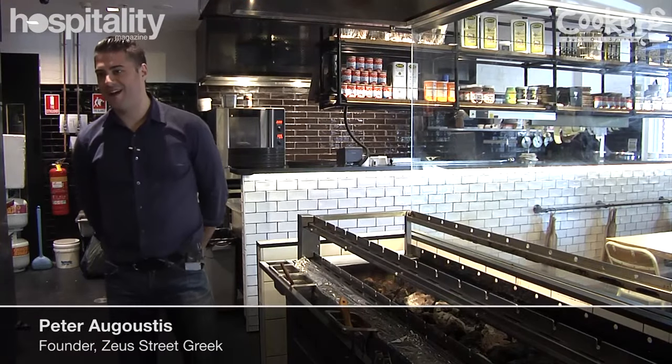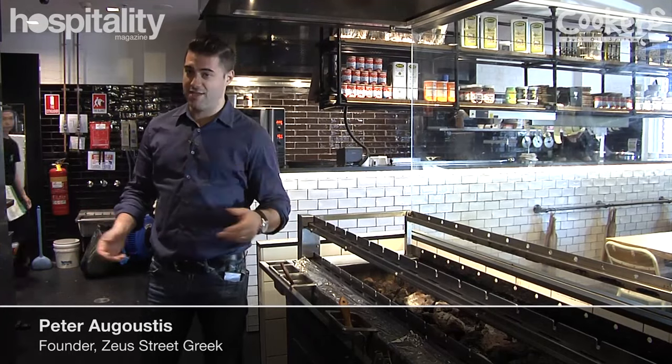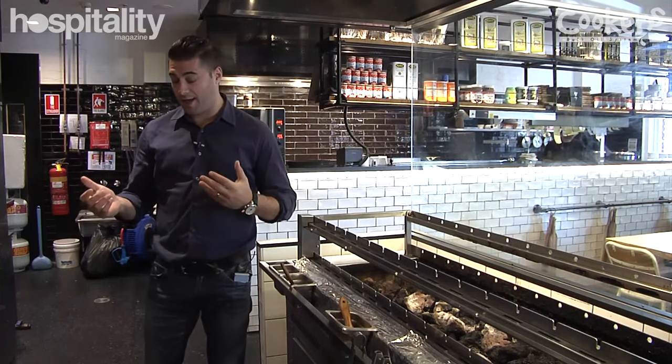Hi, my name is Peter Augustus. Welcome to Zeus. One of the integral products we'll be speaking about today is our souvla. The word souvla is a form of Greek cooking.